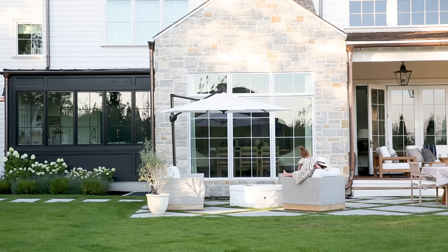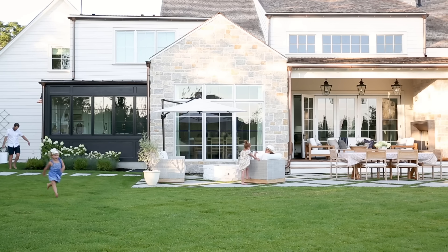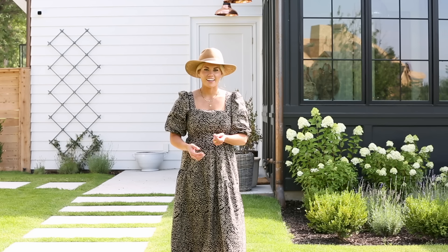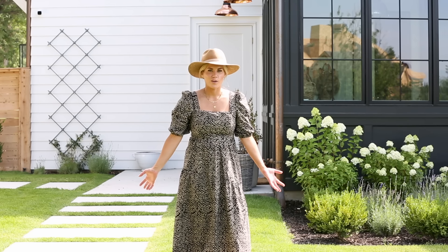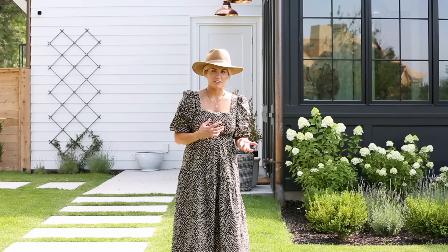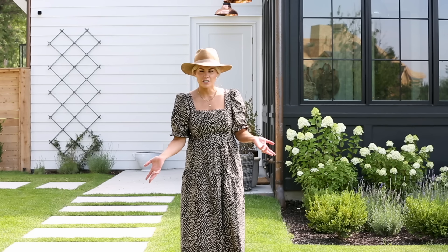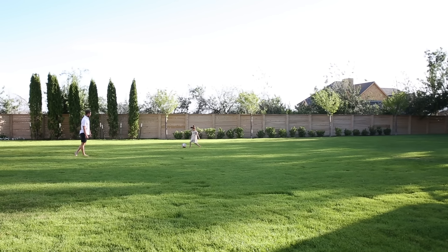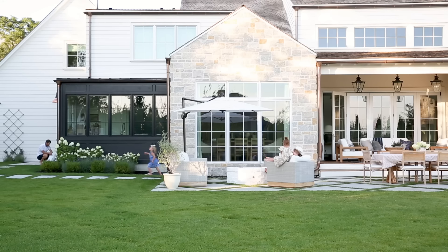One of my favorite things about designing a home on the interior is that it's always something that can evolve over time, and I'm discovering that that's the same for your yard space. I love where we're at now. I have plans to add layers and more landscaping to the yard and we're putting in a pool really soon — they start digging in just a couple of weeks. We've got more on the horizon but just like anything, we're taking it one step at a time.